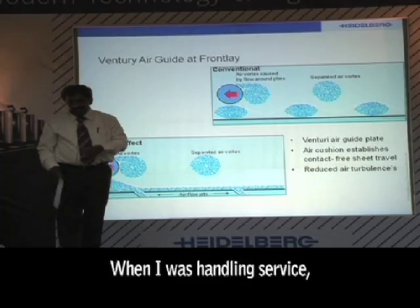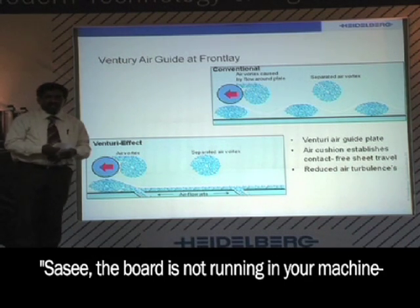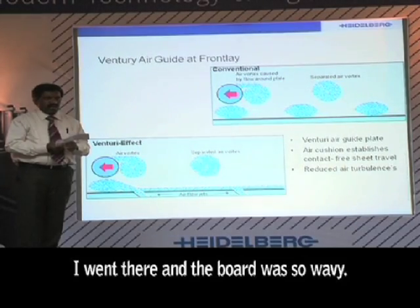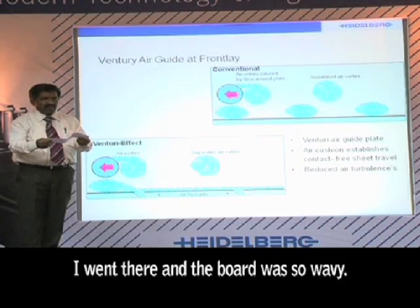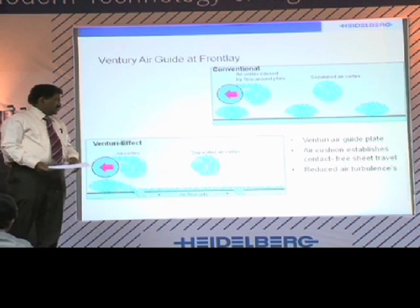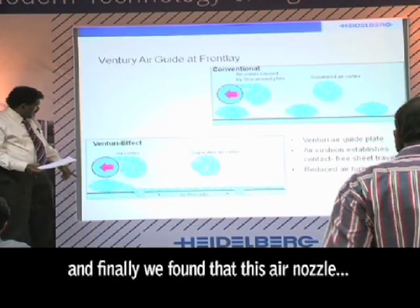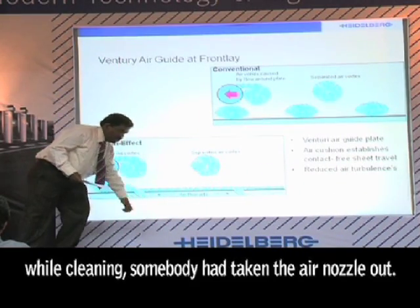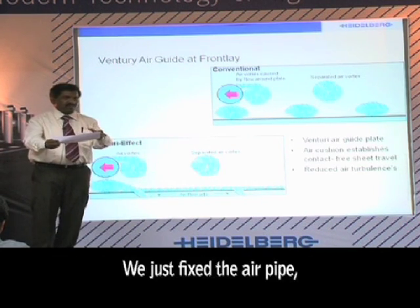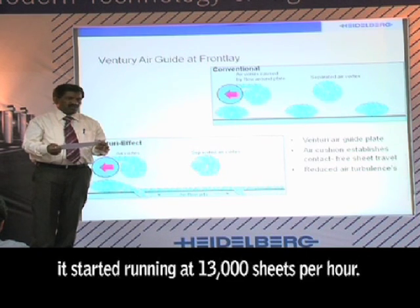When I was handling service, one of the packaging printers called me: 'Sashi, your NR board is not running in your machine at more than 6,000 copies.' I went and the board was very wavy. He said, 'No, no, I want to run at maximum speed.' We checked everything and finally found that the air nozzle had been removed — somebody had cleaned it and taken the air nozzle out. We just fixed the air pipe, started the machine, and it went from not running at 6,000 to running at 13,000 sheets per hour.